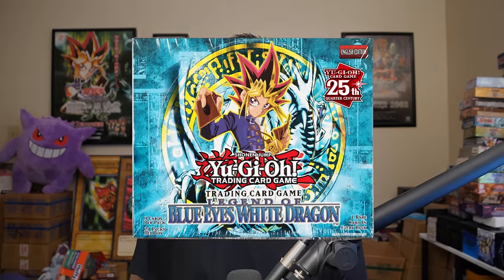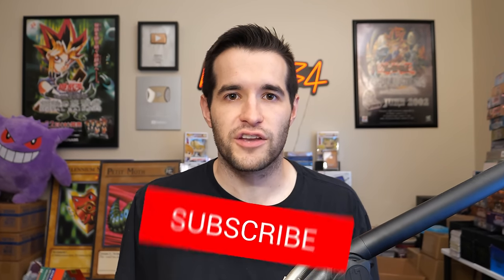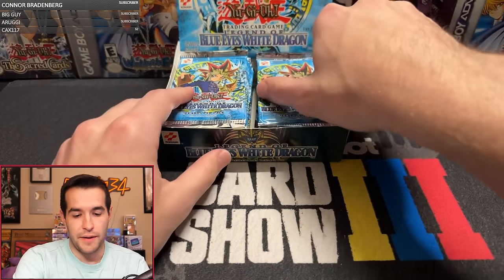Hope you guys are enjoying this insane holy grail opening, but we have a giveaway. I'm giving away a 25th anniversary Legend of Blue Eyes box. Just like the video, be subscribed, turn on notifications. Let me know what you think about this amazing LOB box and what was the best box we opened in the 11 Days of Yu-Gi-Oh. Can we get that Blue Eyes? It's still like $25K-$30K in a PSA 10 - I haven't seen one in a while.